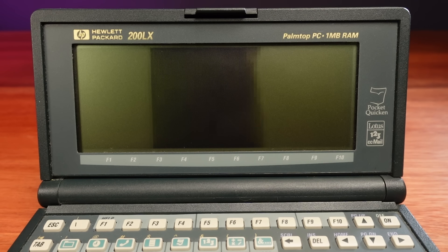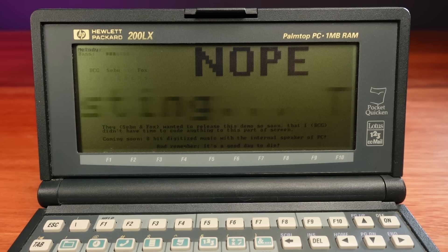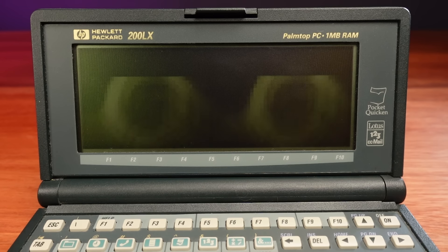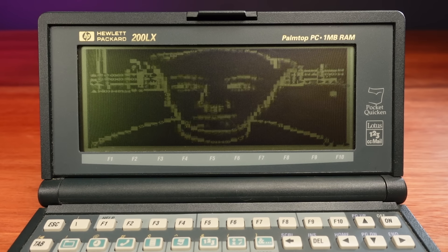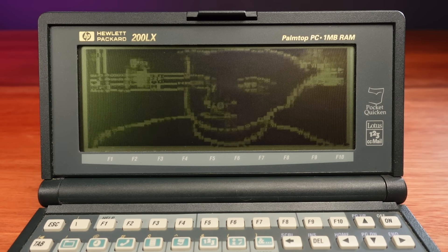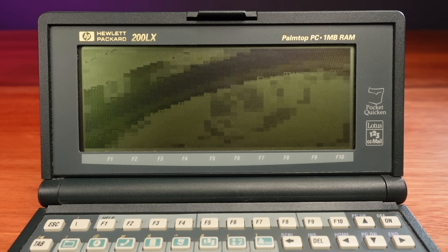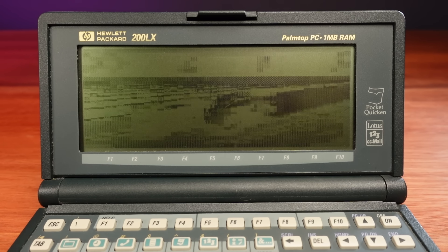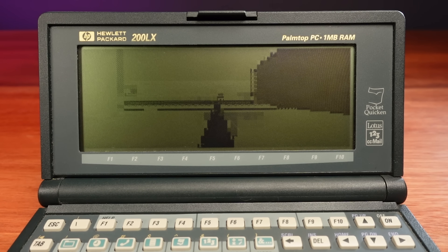The ones that do run are impressive. Demos made for a 4.77 megahertz 8088, for example, run much faster on this CPU. Screen size can also be an issue — demos that want to run in 320x400 will only show half the screen. One awesome demo that runs well is 8088 Corruption, which plays full-screen video in CGA text mode graphics at full frame rates. Unfortunately it needs a sound card and color CGA graphics to really shine, but I love that it runs on this palmtop.